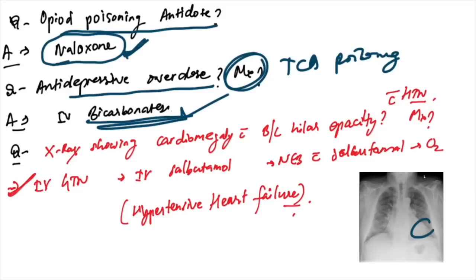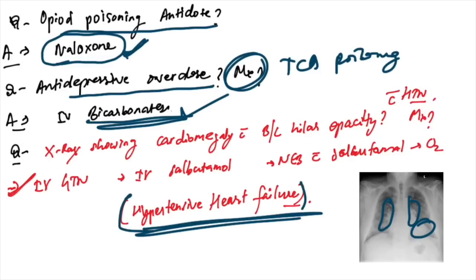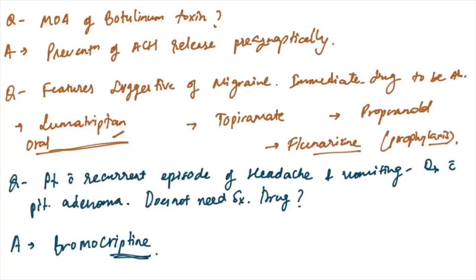Antidepressant overdose management — not TCA poisoning — the answer is IV bicarbonates. X-ray showing cardiomegaly with bilateral hilar opacities with hypertension — this is a perfect picture of hypertensive heart failure, and treatment is IV GTN.